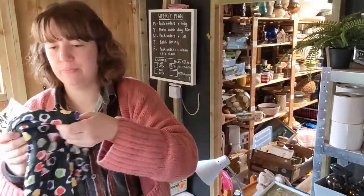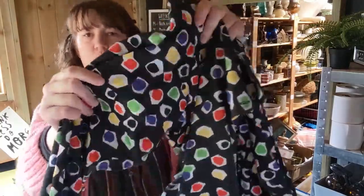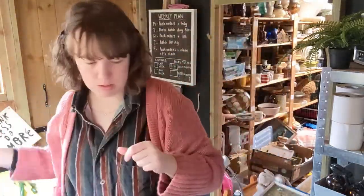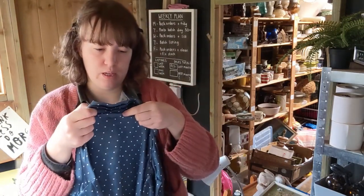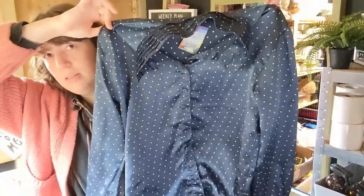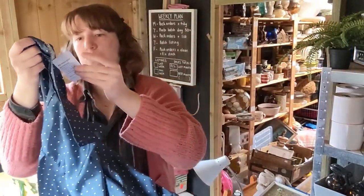And then shirts - so this one was four pounds, this is a Jaeger, more of a sort of jersey kind of fabric. I did see this one on eBay and I think it had sold for about £18 or so, so that's not too bad. This one is also Jaeger, but I don't know if it's silk or satin, with a really cool sort of pleated collar there. So that was quite nice, that one was four pounds.